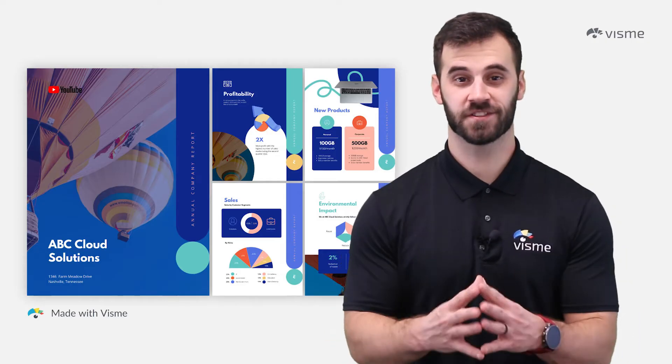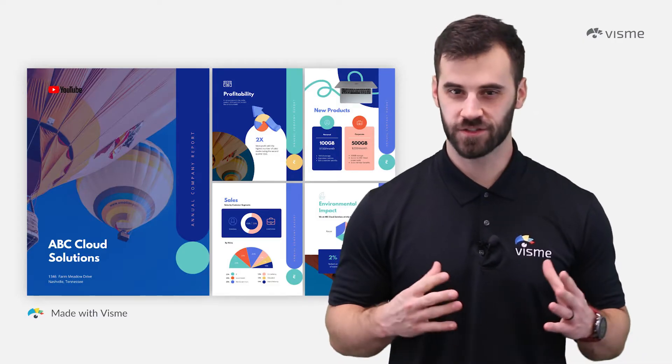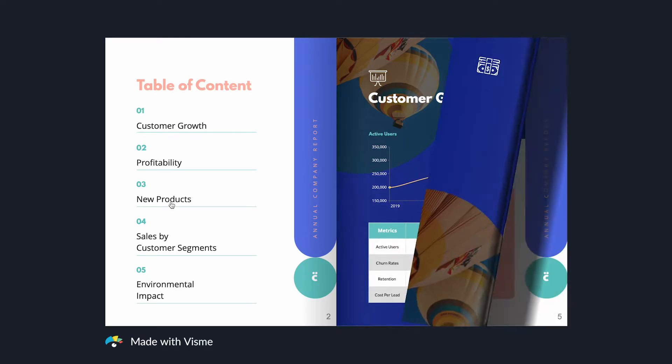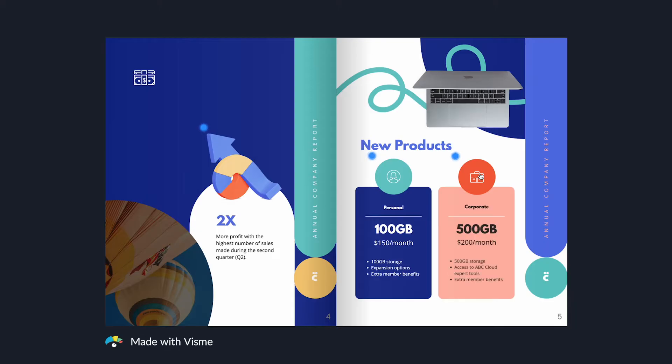The first type is based entirely off of interactivity — these are the most popular and effective. Through animation, pop-ups, hyperlinks, and more, you can create immediate action from your readers. They'll be more intrigued and engaged, wanting to see more and learning as they go. Did you realize that an interactive PDF allows you to click elements of the design, popping up more information?